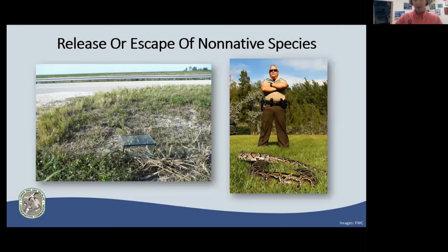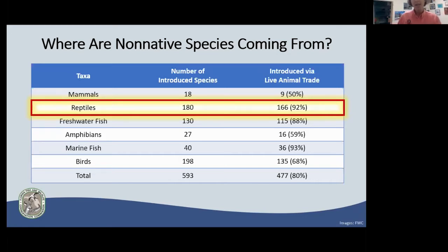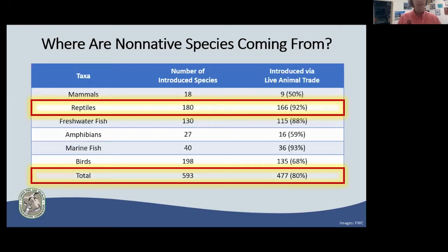It is illegal to release any non-native species, and you are held liable if your animal escapes. You must have the proper biosecurity measures and caging in place. A literature review conducted by our agency and partners — peer-reviewed scientific data from decades of research — found that at least 180 species of reptiles have been introduced into Florida that don't naturally occur here, and 166 of those — 92% — were introduced from the live animal trade. Adding up all taxonomic groups, birds, fish, and amphibians, it's nearly 600 introduced species, and 80% came from the live animal trade.